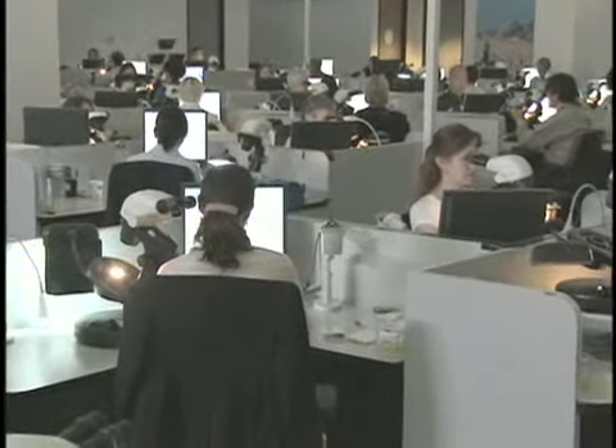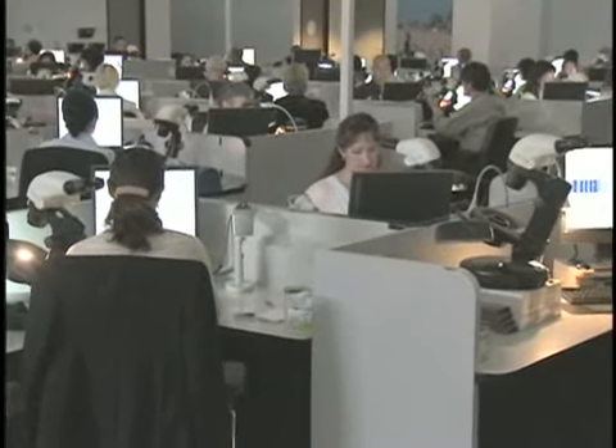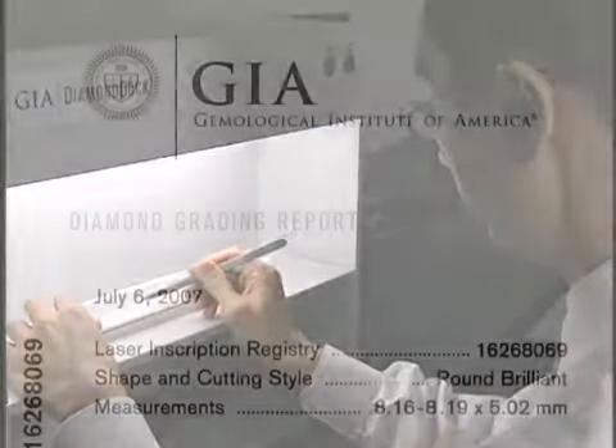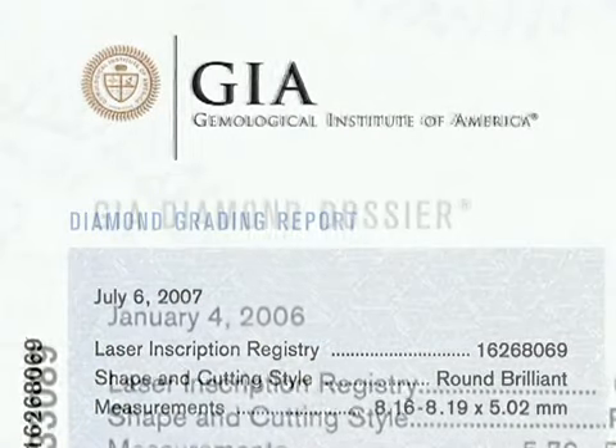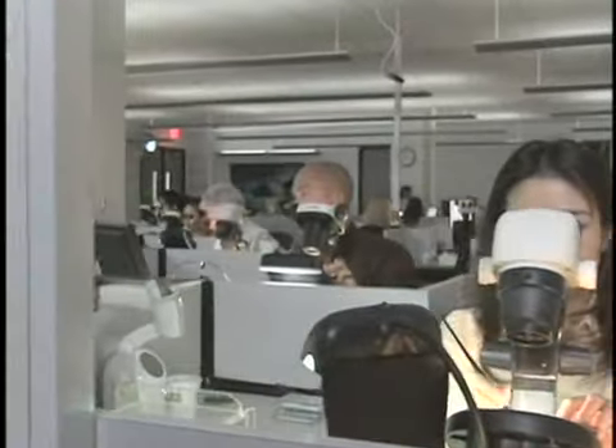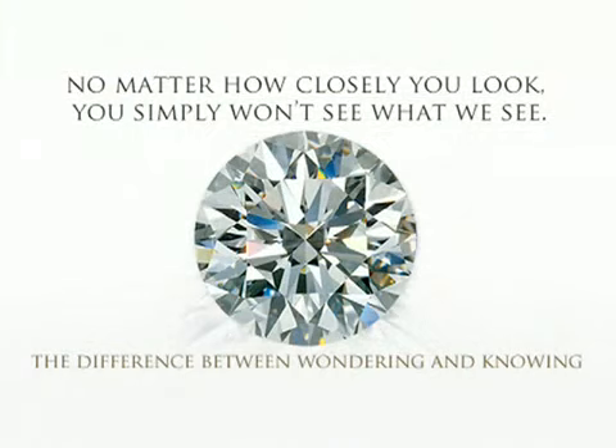GIA is not affiliated with any retailer, wholesaler, or manufacturer, giving you peace of mind knowing that your GIA diamond report or diamond dossier represents the impartial opinion of unbiased professionals. It is the difference between wondering and knowing.